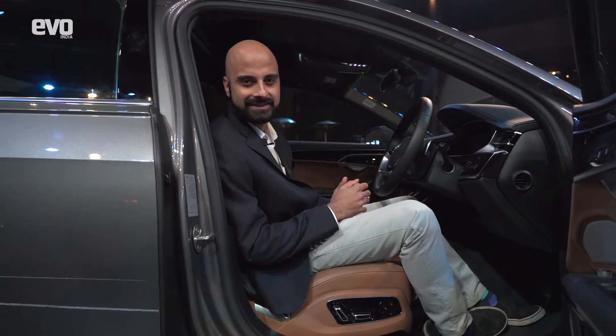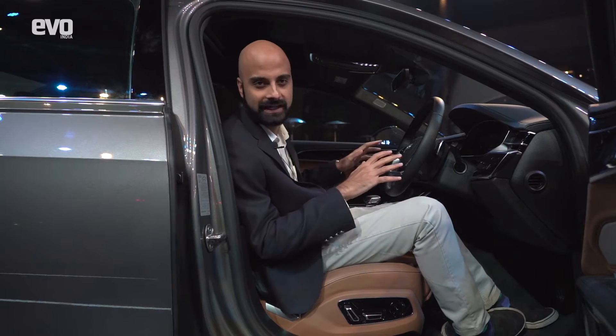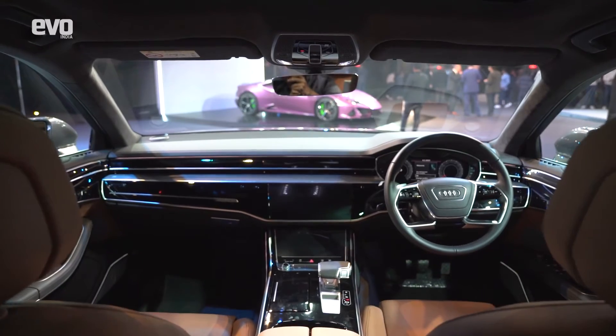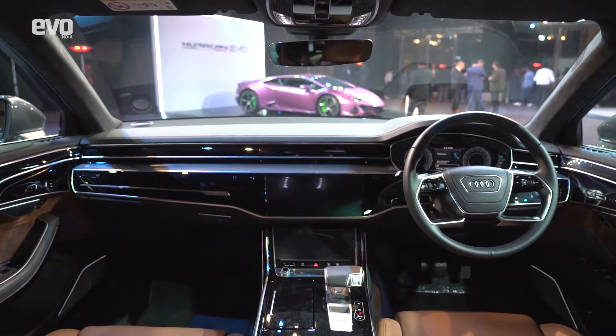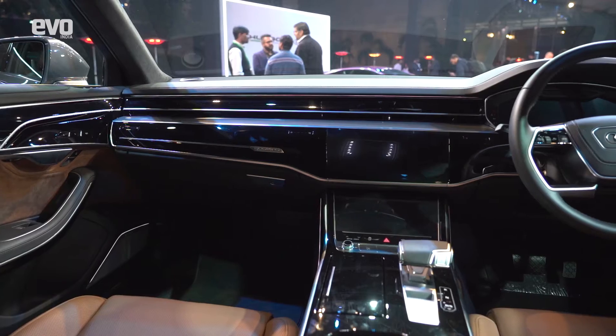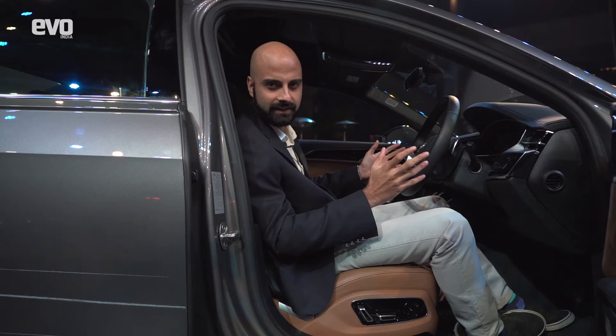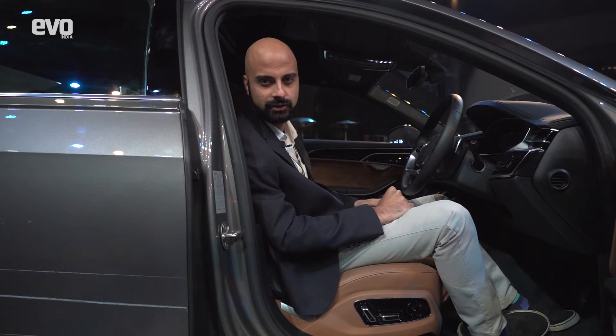The Audi A8 rivals the likes of the Mercedes-Benz S-Class and the BMW 7 Series, and it's got the dashboard to match. Up front, you've got Virtual Cockpit, which is your completely digital instrument cluster. Out here, you've got two digital screens that control the infotainment system as well as the climate control — exactly like we've seen in the Audi A6 and the Q8.